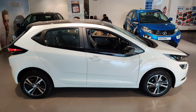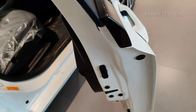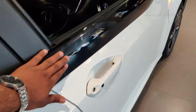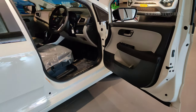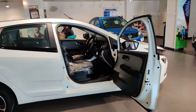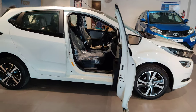The door handles are body-colored, and keyless entry is provided via the smart band. The dual-tone door panel features a brown and black iron color combination. All doors open up to 90 degrees, offering a nice wide opening for easy entry and comfortable access.